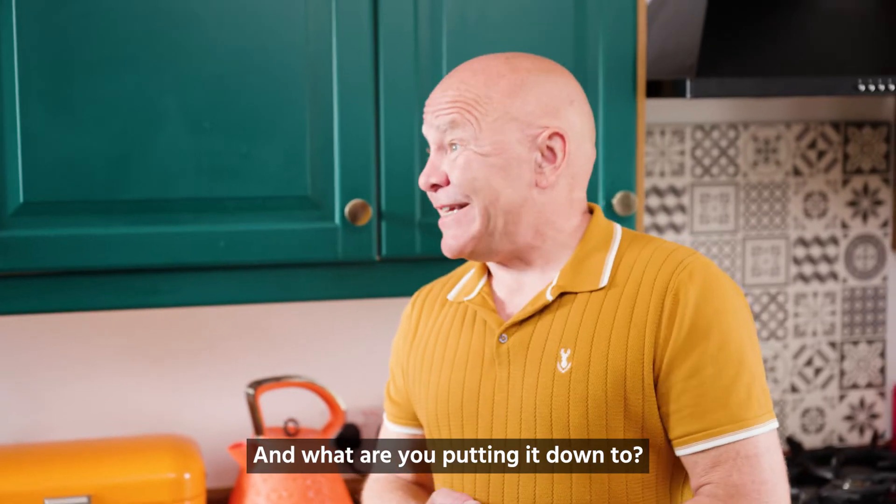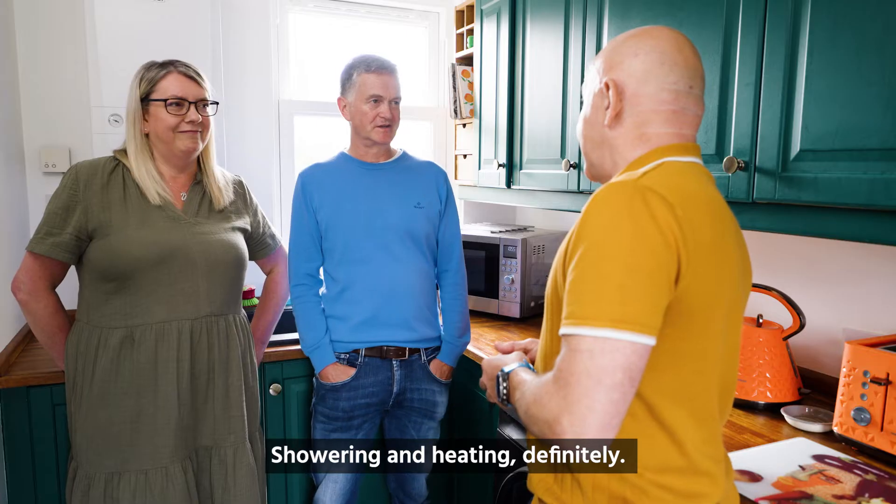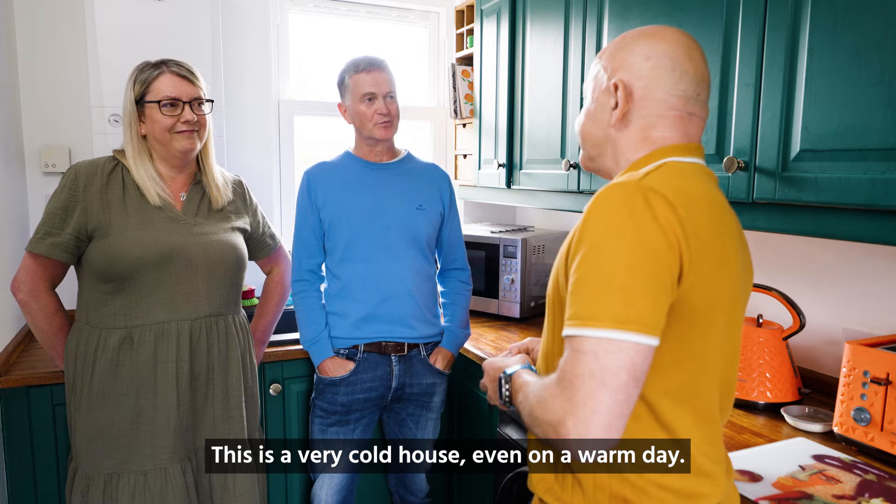Wow, and what are you putting it down to? Showering and heating definitely, and this is a very cold house even on a warm day.